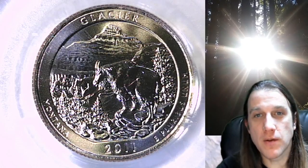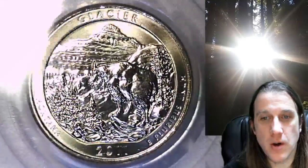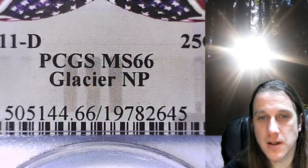Welcome to Time Traveler's Coin Exchange. The next coin we're going to take a look at is a 2011 D Washington National Park quarter. This one is a business strike quarter from the Denver Mint. It has been graded by PCGS and they graded it Mint State 66.